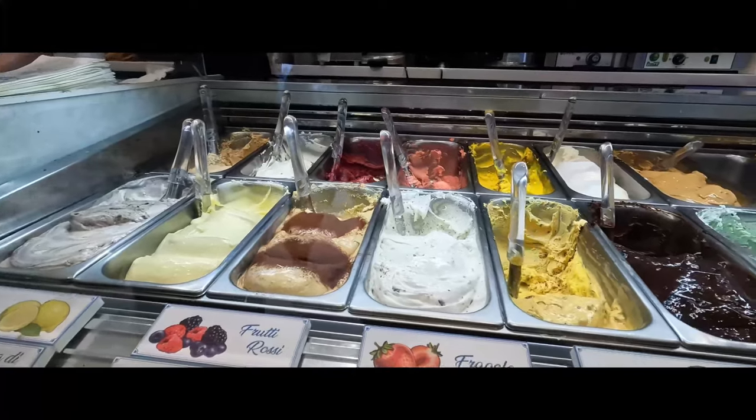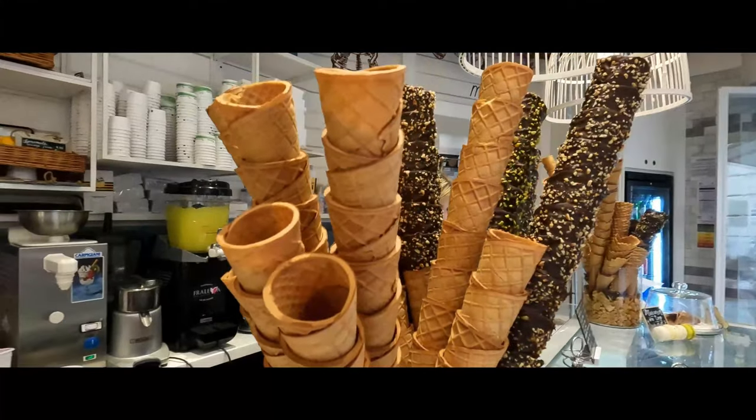More gelato — looks like a win today. Of course, we want to try the local gelato before heading to bed.